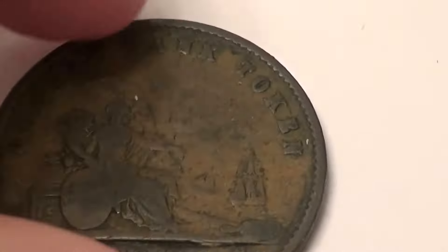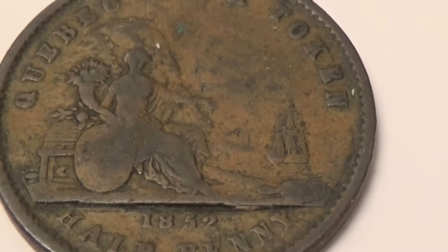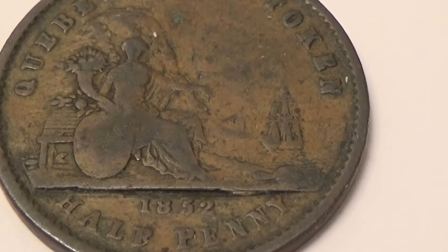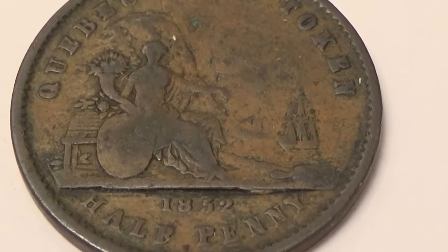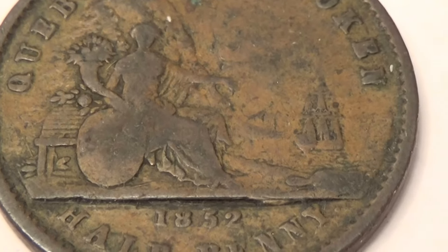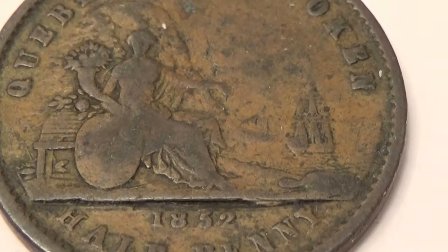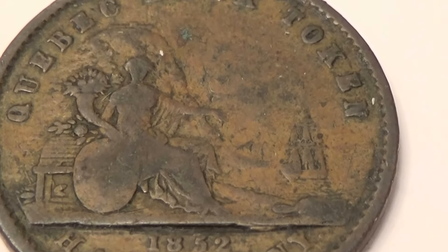Pretty good condition for the year at this point, I'll tell you that. It's 1852. A lot of little details, huh? That's a work of art, you know. It's a half penny — 165 years ago. Isn't that something? In pretty good condition for that age.